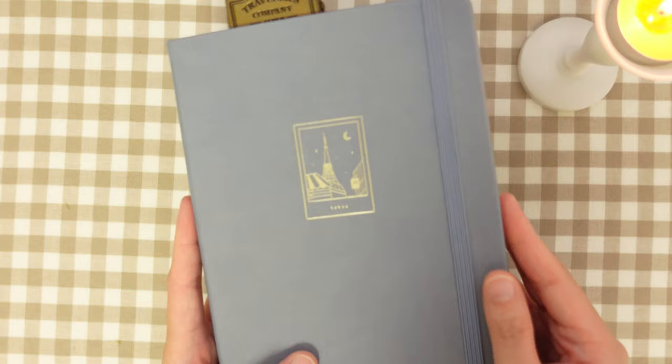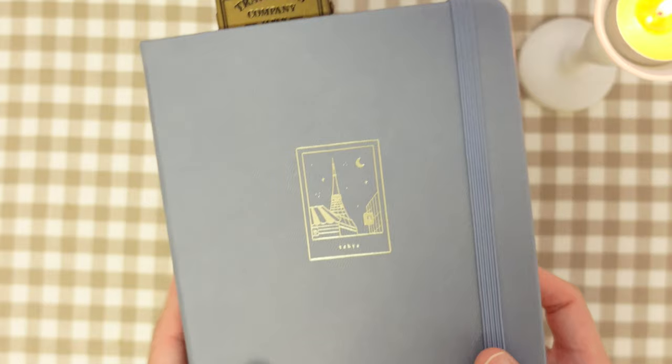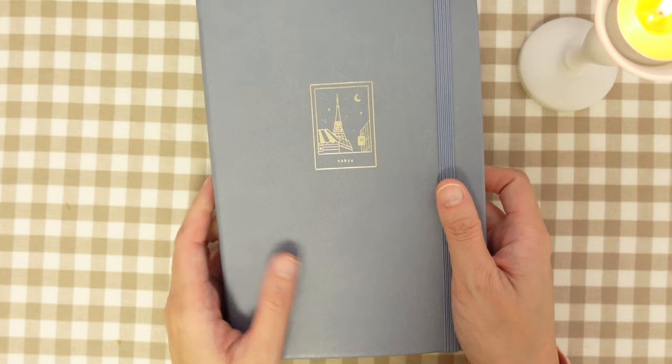Hello friends! It's me again, May, and welcome to a new journaling video. I decided to talk in this video so that I can show you my process and how I journal about my personal life here in Tokyo.